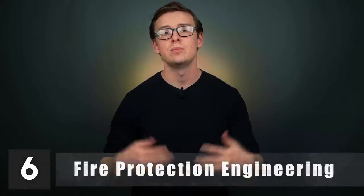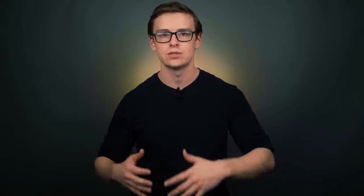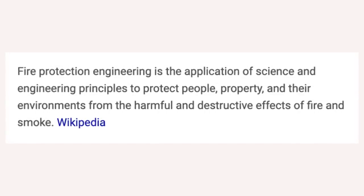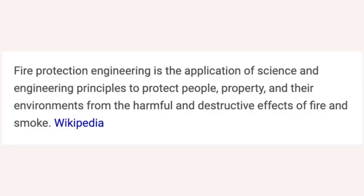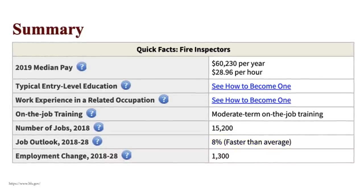Number six is fire protection engineering, starting off around $37,100 a year, with mid-career pay around $83,100. This field uses concepts from fire technology and fire science to protect people, businesses, and technologies from natural and man-made fires, and also applies engineering principles to protect the environment. One career you can go into is fire inspector, making about $60,000 a year and growing at about 8%, which is much faster than average — really high for a list that's mostly associate degrees.